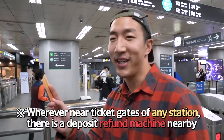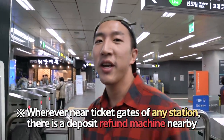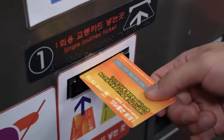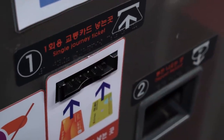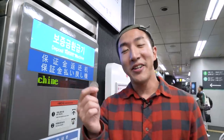I just took the subway and we have arrived at Hongik University station. If you're using a single ride card like I just did, you can get your deposit refunded at the deposit refund machine, also located in every subway station. You just put the card in here and here is my deposit.